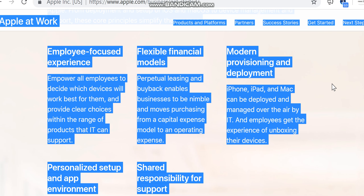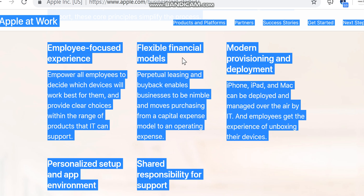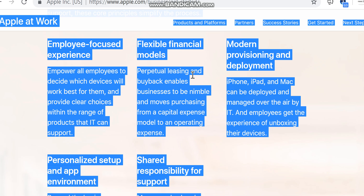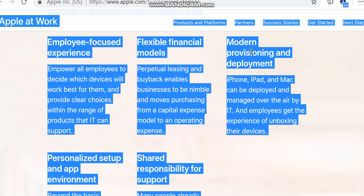An employee-focused experience empowers all employees to decide which devices will work best for them, and provides clear choices within the range of products that IT can support. Flexible financial models — perpetual leasing and buyback — enable businesses to be nimble and move purchasing from a capital expense model to an operating expense model.